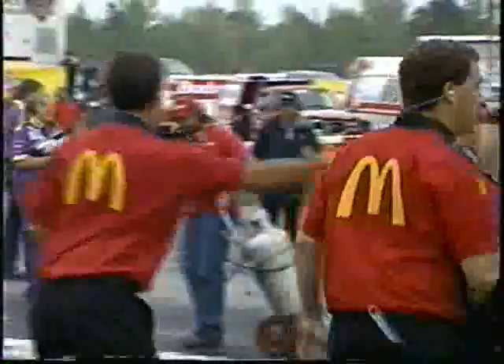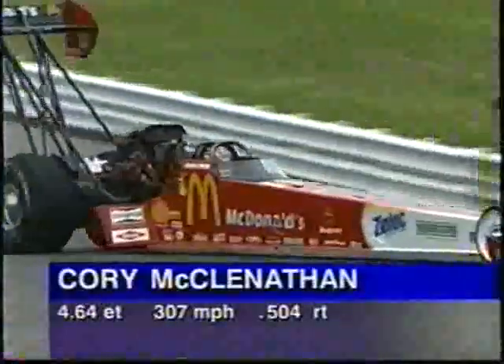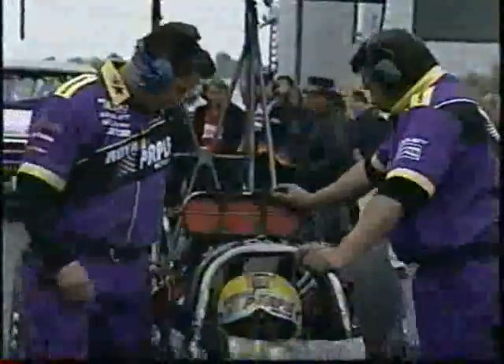Whoa-ho! Corey McLanathan thunders by our position at about 1,000 feet — a 4.64 at 307 miles an hour, they came to party. You want to see something? He dropped a cylinder about the 1,000-foot mark in the right-hand lane. This car could have run quicker? It may not have been quicker, but it certainly would have run a higher mile-per-hour. There's the raw fuel pouring out — looked like number two cylinder. It didn't affect his ET, but it certainly hurt the mile-per-hour. He dropped it far enough down the racetrack that it really didn't kill the ET.